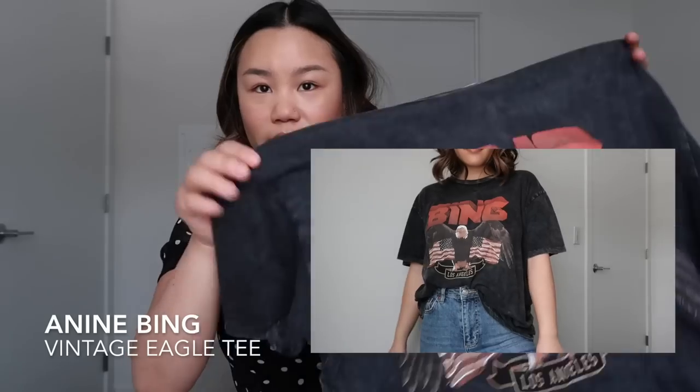The first is my Anine Bing t-shirt — you guys know I love this. It's probably my most worn graphic tee, and I honestly don't wear a lot of graphic tees. I really love it because the fit is the perfect oversized fit. I like to wear it with jeans tucked in, but also with black jeans and a blazer for more of a businessy look. A good graphic tee is something you should definitely have. Anine Bing is great, and Urban Outfitters also does a lot of good graphic tees.